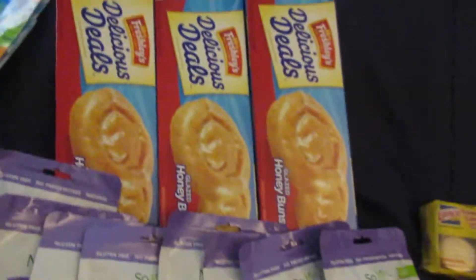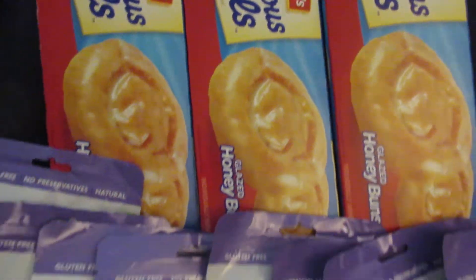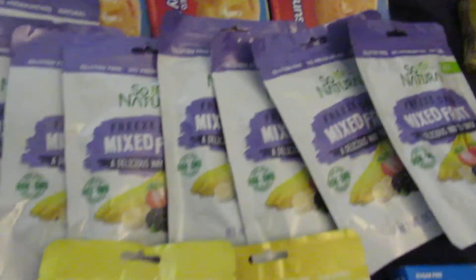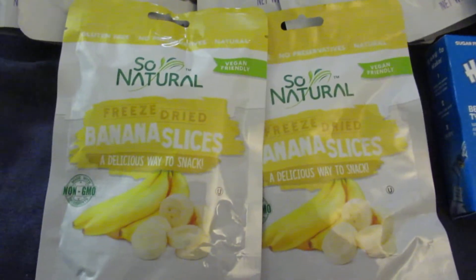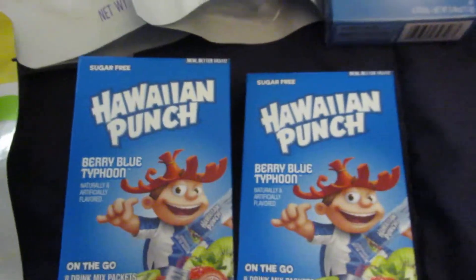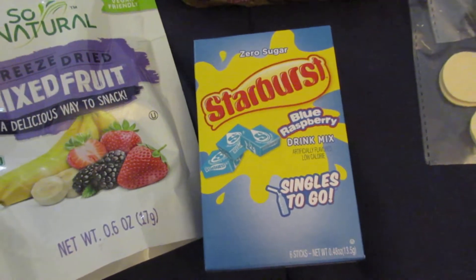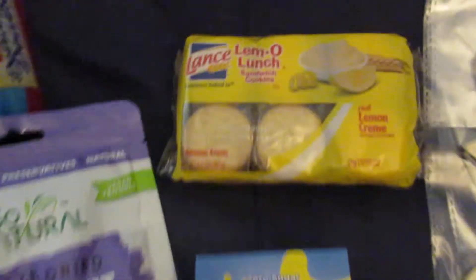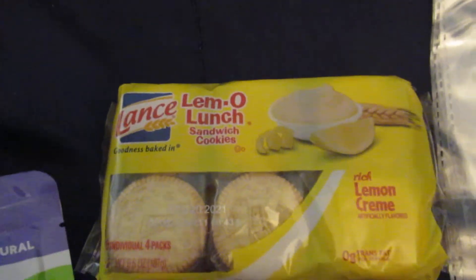I picked up three boxes of the honey buns, eight bags of the freeze-dried mixed fruit, two bags of the freeze-dried banana slices, and two boxes of the berry blue typhoon Hawaiian punch.